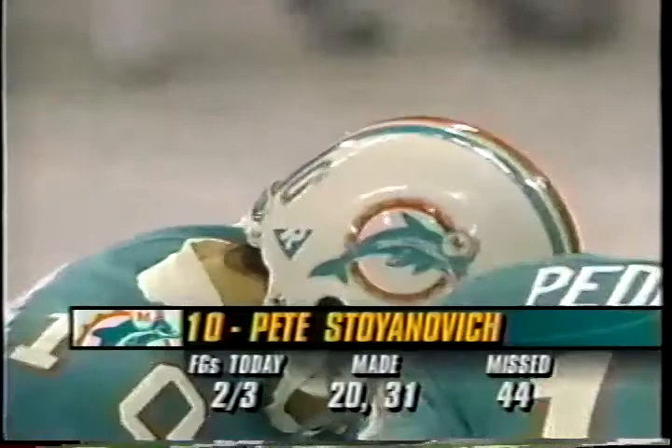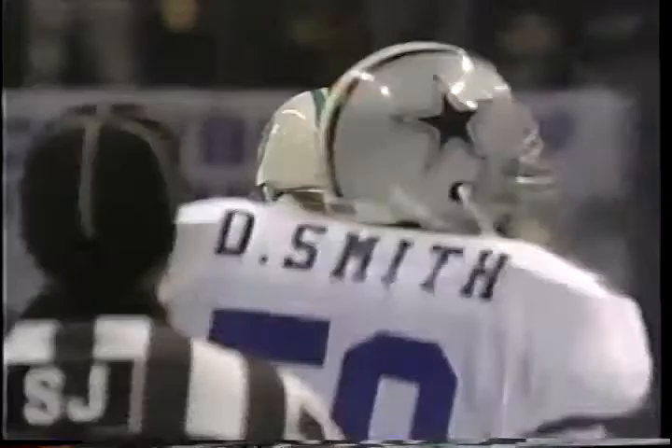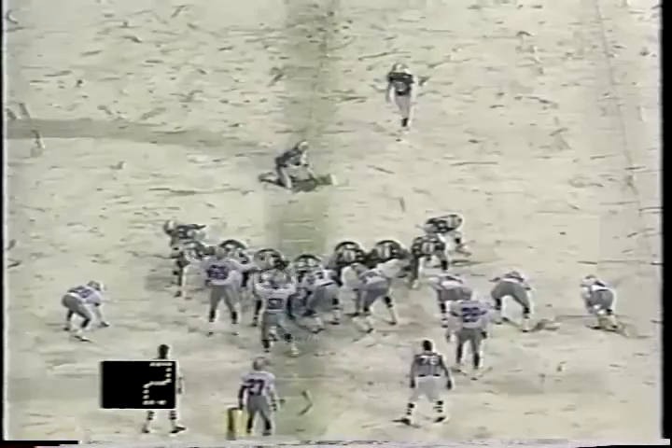The Dolphins put Stoyanovic on the field — Mr. Money. And we all say that embarrassed silent prayer. About a 39 yard field goal attempt, 15 seconds on the board. Peterson to hold. Stoyanovic will have to kick off some snow. Here's the snap, set down.